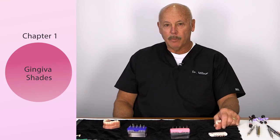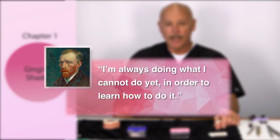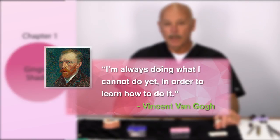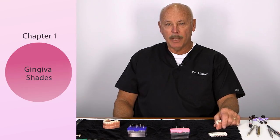That reminds me of a couple quotes by Vincent van Gogh, who said, 'I'm always doing what I can't do yet in order to learn how to do it.' I'm always evolving myself, trying to find out how I can improve and bring high quality services to my patients.